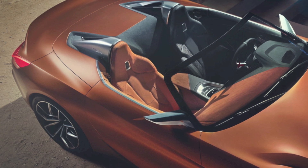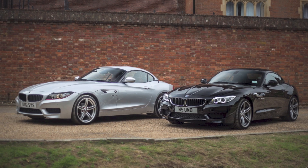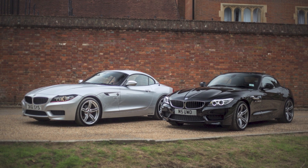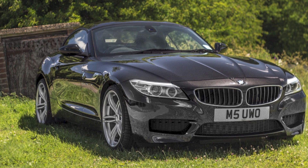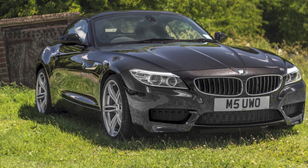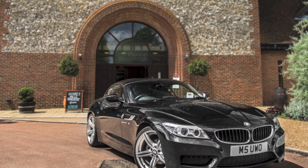My only bugbear is that the hardtop is gone. The E89 is the first and last to have a proper hardtop, and I find that rather sad because I've really come to love it. It's fantastic in winter for refinement, solidity and safety — you can have a proper conversation, no wind noise. Yes, it's heavy and bad for handling and boot space, but with the hardtop on and the car parked up, it looks absolutely sensational.